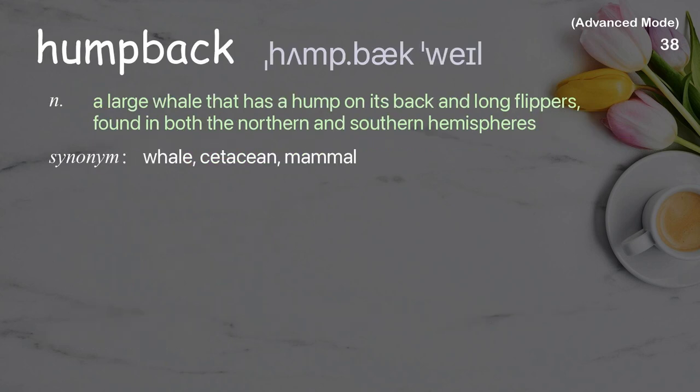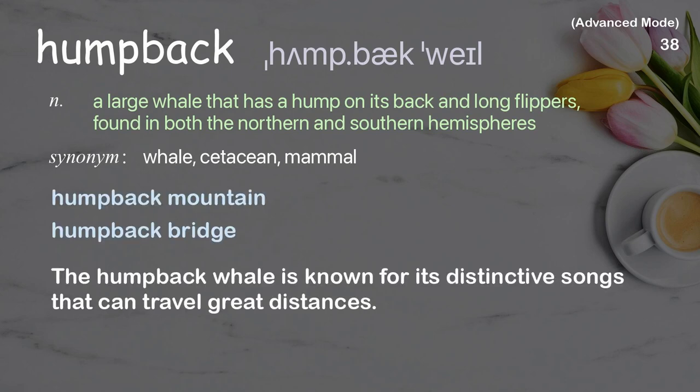Humpback: A large whale that has a hump on its back and long flippers, found in both the northern and southern hemispheres. Examples: Humpback bridge. The humpback whale is known for its distinctive songs that can travel great distances.